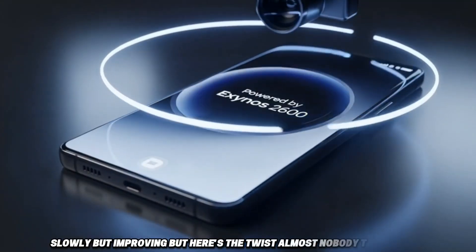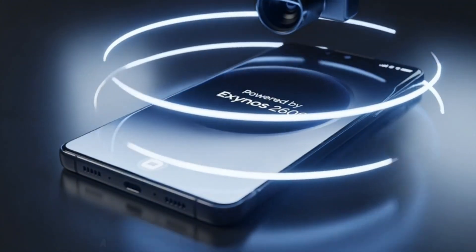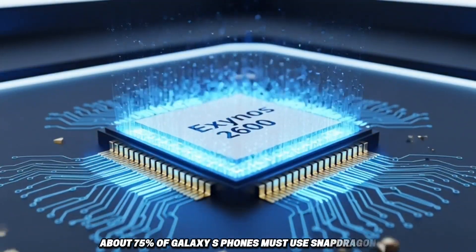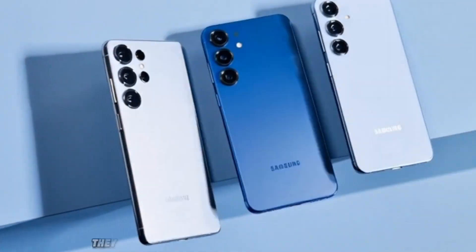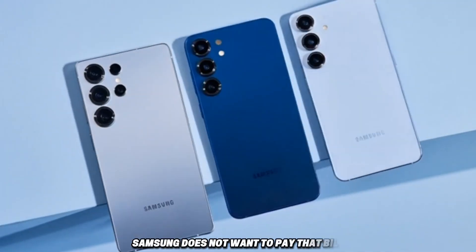But here's the twist almost nobody talks about: Samsung is under a contract. They have a deal saying about 75% of Galaxy S phones must use Snapdragon. If Samsung suddenly starts pushing Exynos everywhere, they could get hit with a massive penalty. And trust me, Samsung does not want to pay that bill.